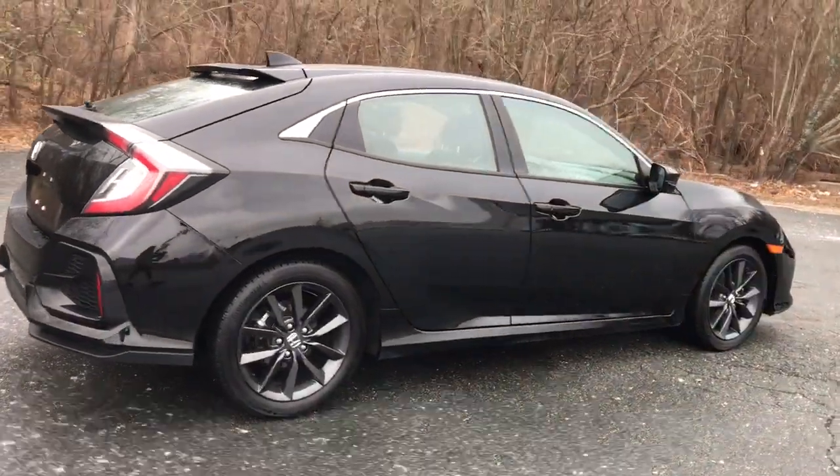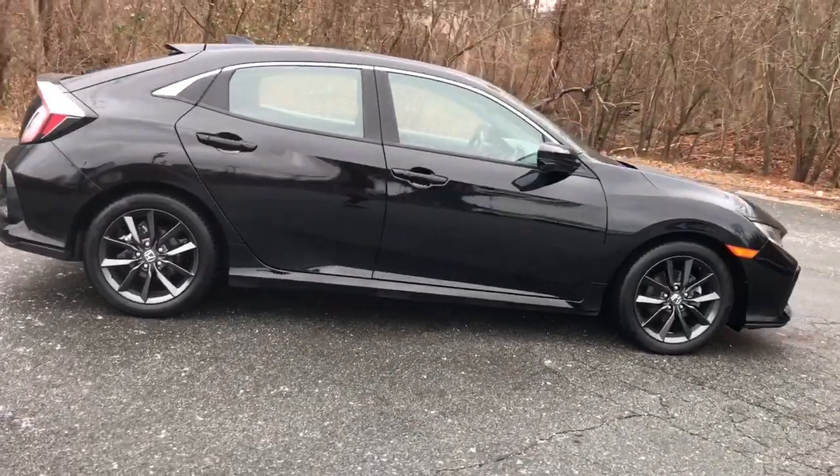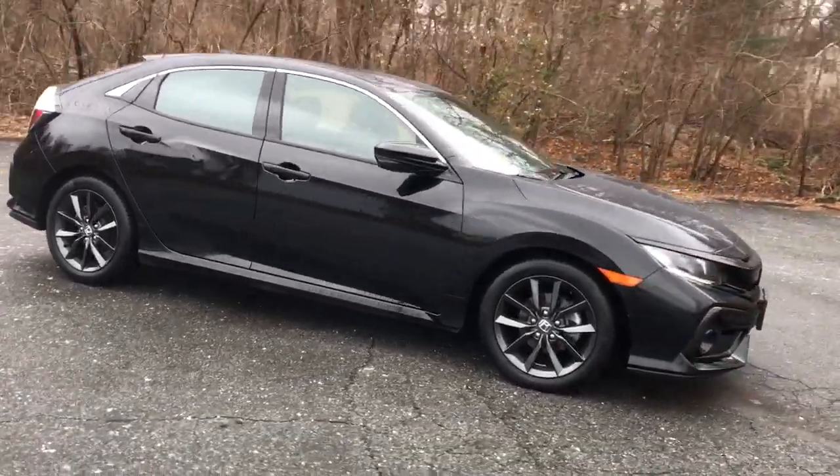Refined yet aggressive, efficient yet powerful — that's the Honda Civic sedan. All it needs is you.